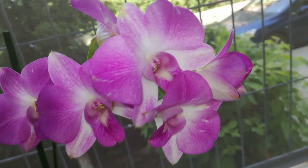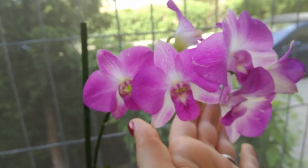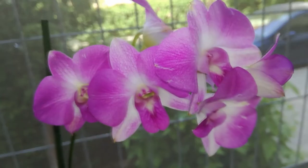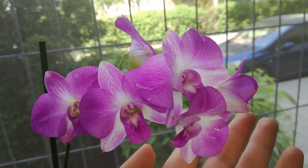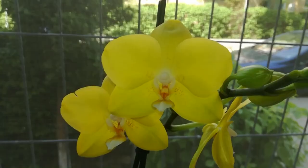I have one more spike here and one here, so she will make quite a nice show — I cannot wait to see her in full bloom. She is not fragrant but for the number of blooms she can produce she totally compensates for it.